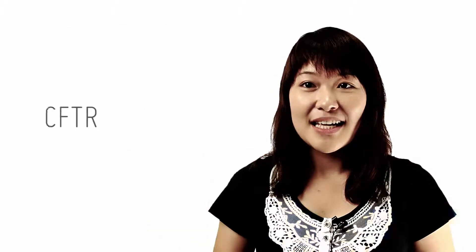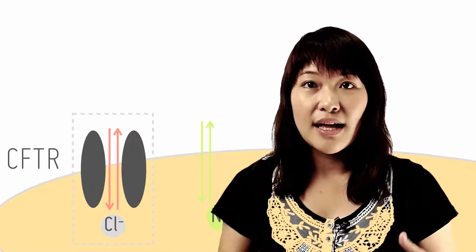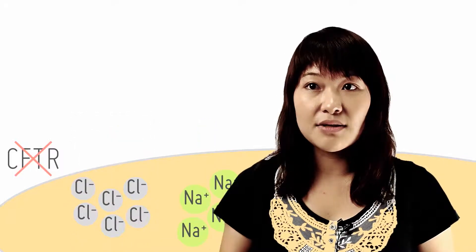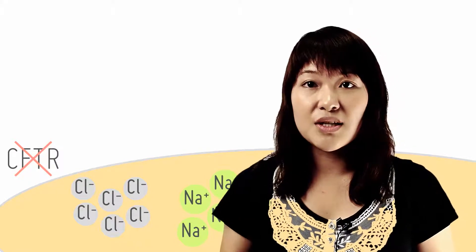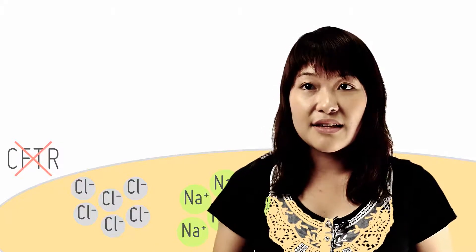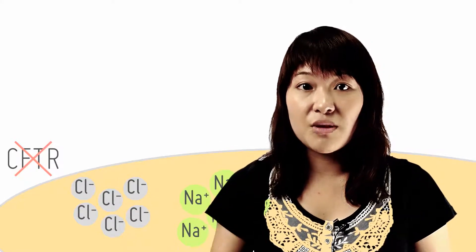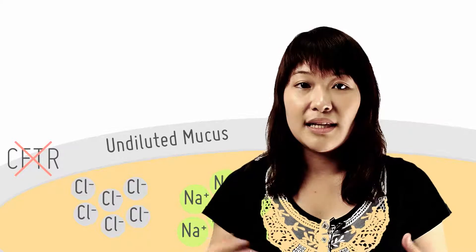In normal individuals, CFTR controls the movement of chloride ions into or out of cells and influences sodium ion transport indirectly as a result. In the lungs, defective or missing CFTR results in chloride ions not being transported out of the epithelial cell. Due to charge balance, sodium ions are also retained. This decreases the water potential of the cell, causing water to be retained within the cell and hence causing the mucus to remain undiluted. This undiluted mucus is thick and unable to flow, leading to congestion.